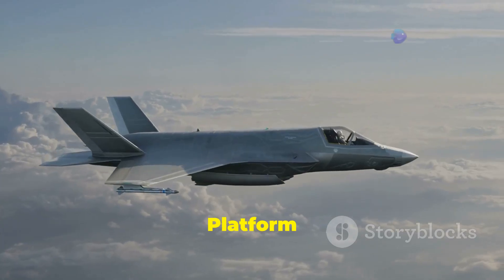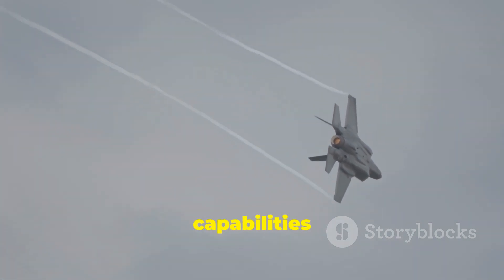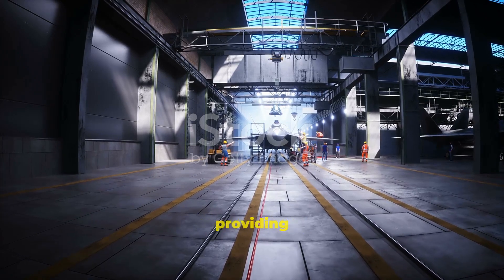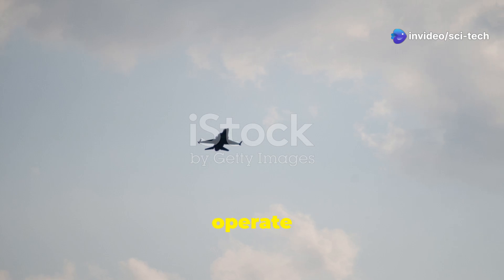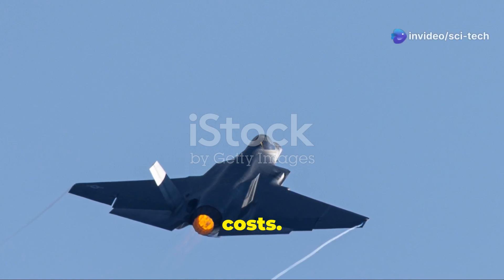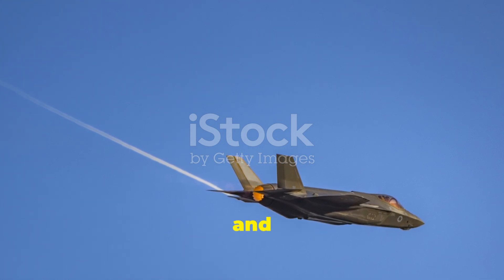The F-35's strengths include being a mature platform that has undergone extensive testing and refinement, with proven capabilities demonstrated in actual combat operations. It is widely regarded as one of the stealthiest fighter jets ever built, and its avionics, sensors, and weapons systems are highly integrated, providing pilots with unparalleled situational awareness. Its three variants allow it to operate from a variety of platforms and perform a wide range of missions. F-35 limitations include its high development and procurement costs, and its complex systems require significant maintenance which can impact availability and operational readiness.